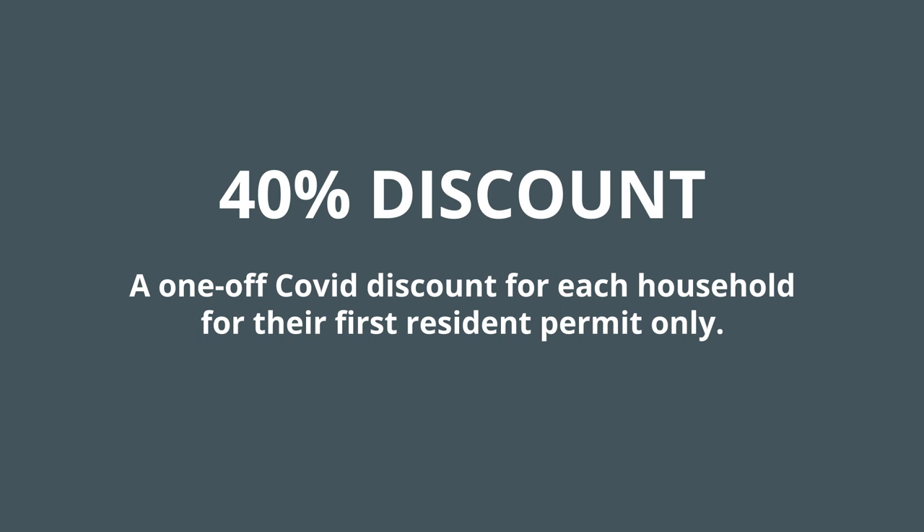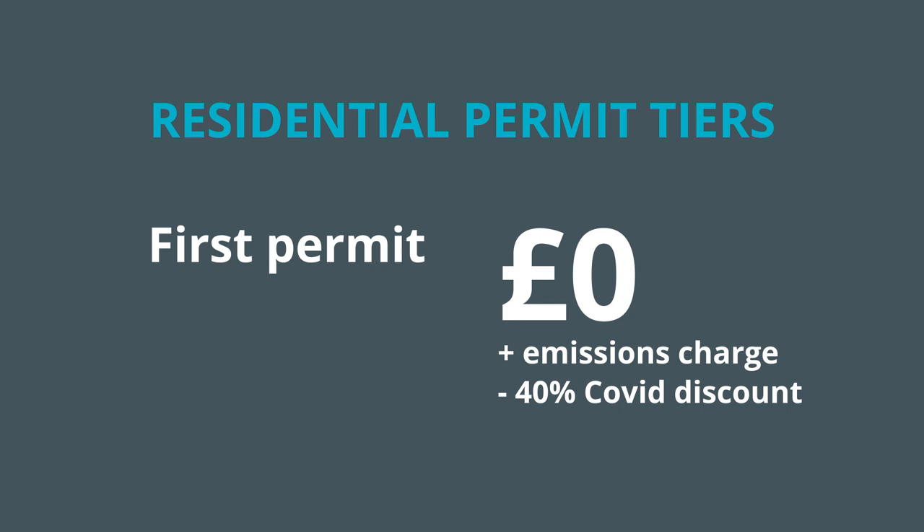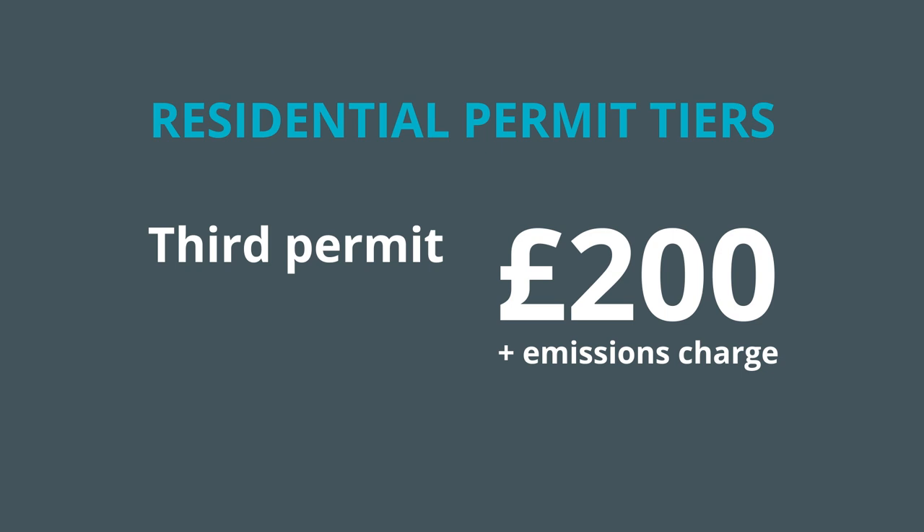For residential permits, the costs are: first permit £0 plus emissions charge, minus a 40% COVID discount; second permit £100 plus emissions charge; third and subsequent permits £200 plus emissions charge.